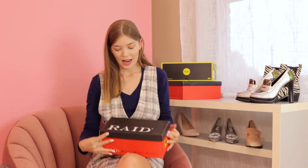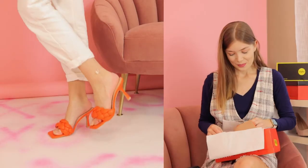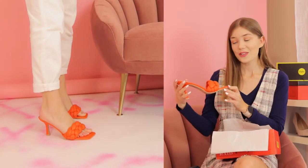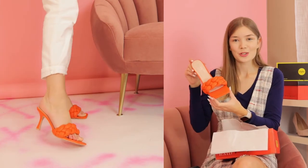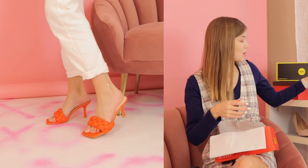The next pair is also from Raid. Let's take a look at them. They were on sale, so that's why I bought sandals when it's getting really cold outside. You can blame me for getting these — I don't think I have orange shoes, and it's such a square-toe moment. I'm really excited for this one.